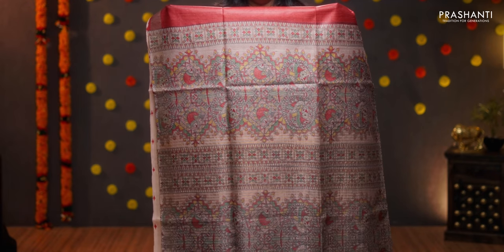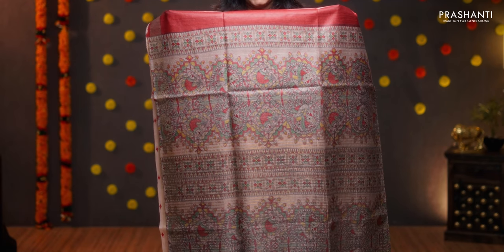Maroon with beige — one more in madhubani. Contrast plain borders along with a body going plain in maroon. The pallu in beige with beautiful madhubani prints. A beige blouse with small printed buttas, priced at 5650.